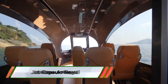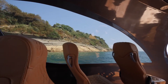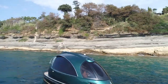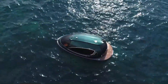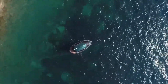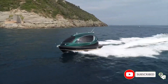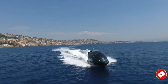Jet Capsule Royal is a luxurious, compact watercraft designed for both style and performance. It resembles a futuristic mini-yacht, offering a unique blend of speed, comfort, and elegance. The Royal version is equipped with high-end features like customizable interiors, premium materials, and advanced navigation systems. It's ideal for those who want to travel on water in style while navigating tight spaces that larger yachts cannot.